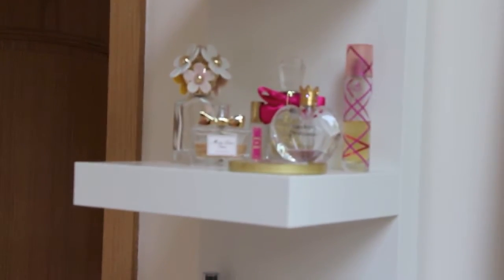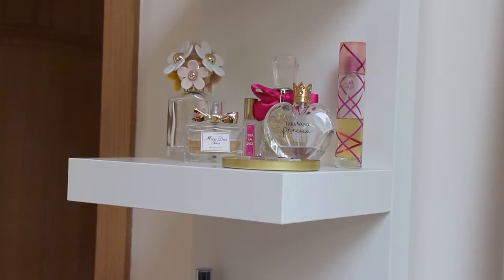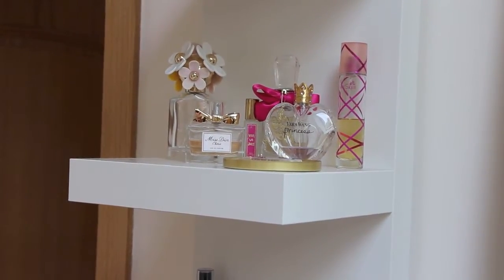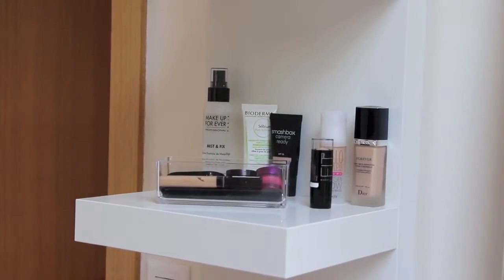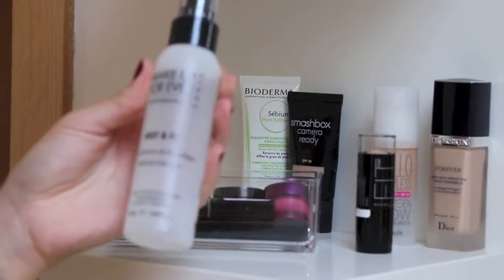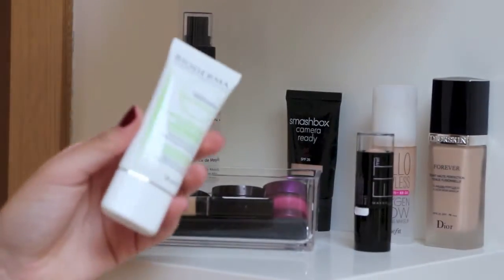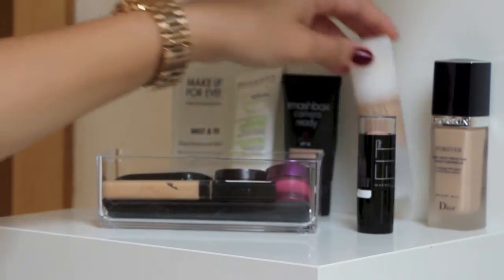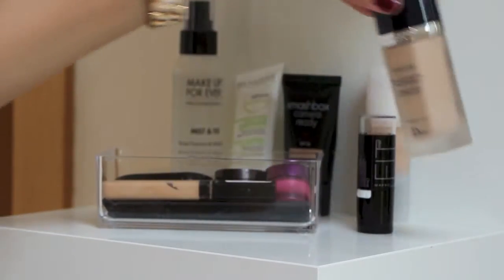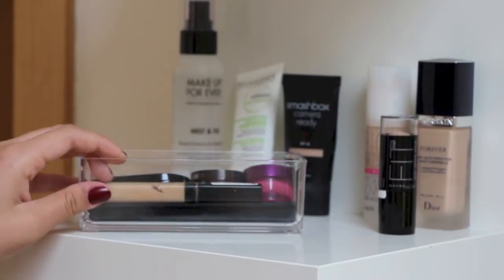On the very top shelf I have got my perfumes, which I'm not going to go through because it's just going to be too long. If you want, I can do separate videos just talking about my perfumes. On the bottom shelf I've got all of my foundations and concealers. I've got the Makeup Forever Mist and Fix spray, a Bioderma Pore Finer Primer, my Smashbox Camera Ready BB Cream, the Hello Flawless Oxygen Wow Foundation, the Dior Skin Forever Foundation, and my Fit Me Anti-Shine Stick Foundation which is my favorite right now.